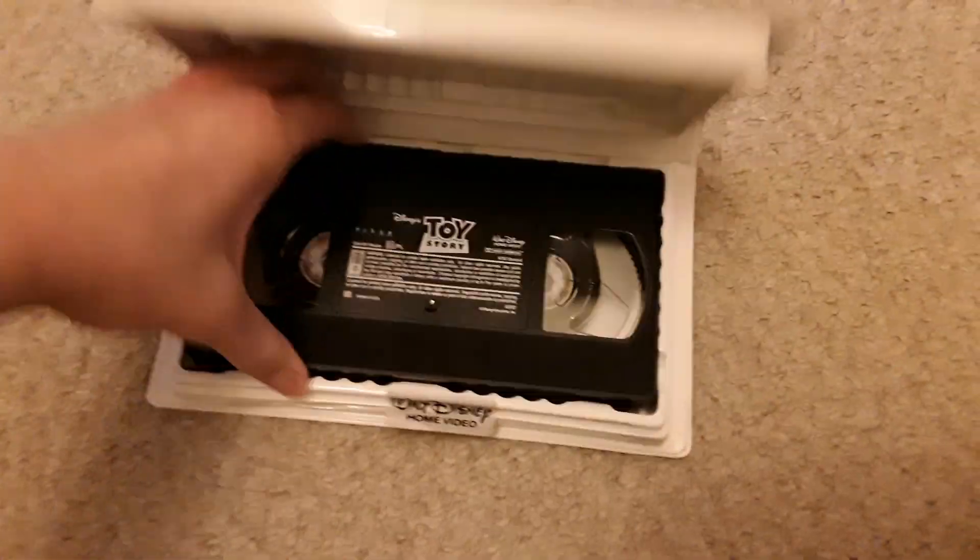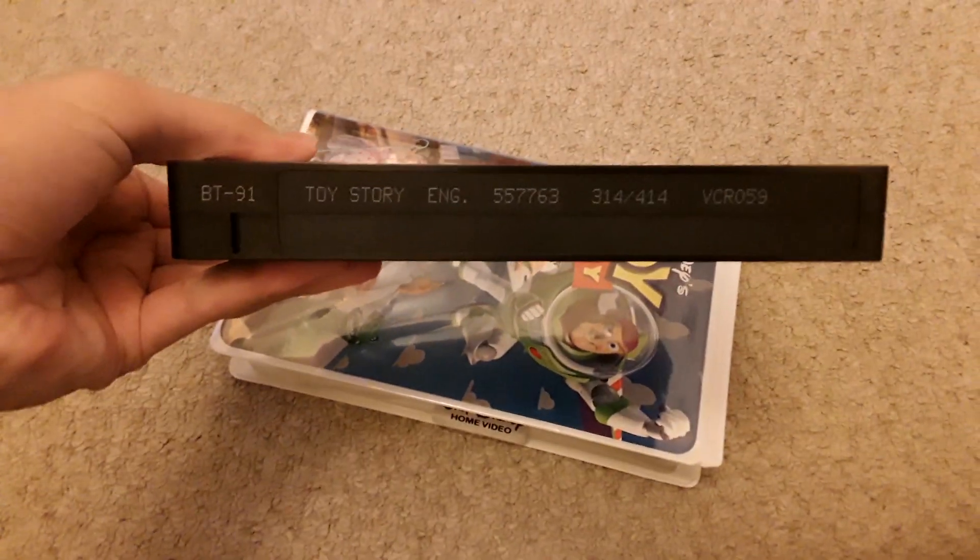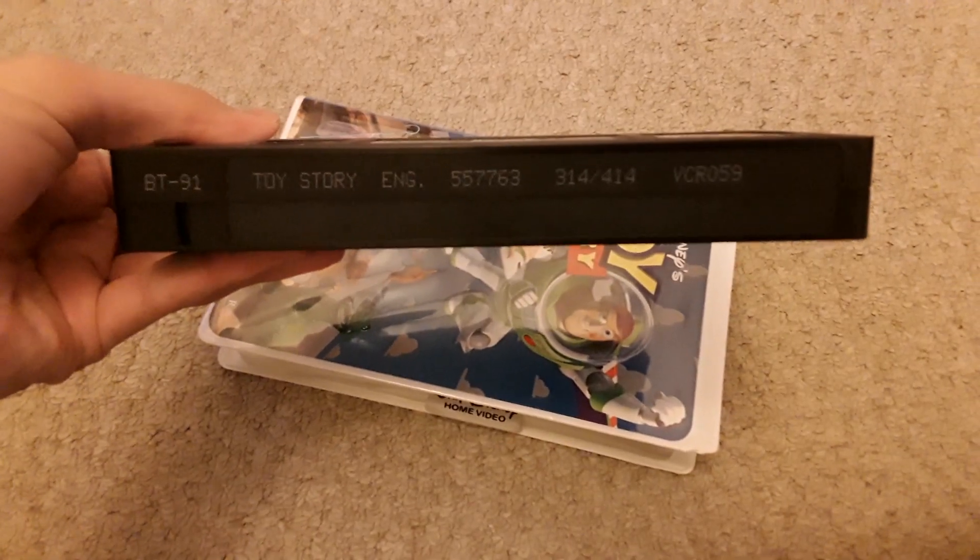This is rated G in Canada. Cartridge number is 314 out of 414.